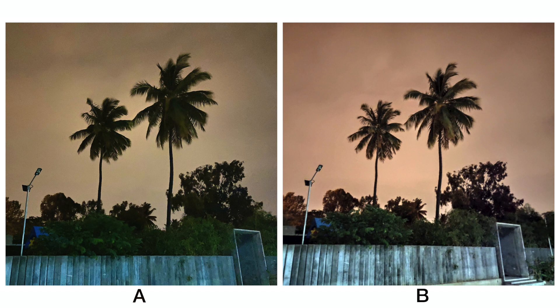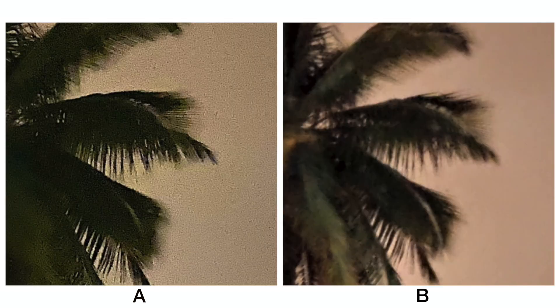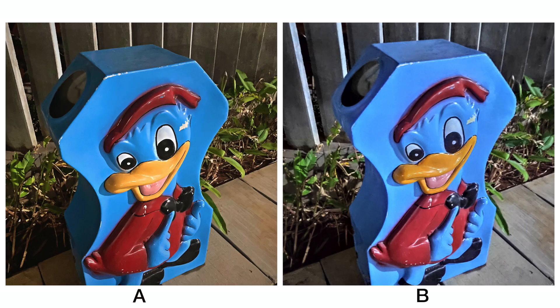Moving to low light scenarios, here B has brightened up the image, whereas A has retained a slightly darker look. However, A is very noisy on the sky, whereas B has smoothened it out. Upon zooming in, A has retained better details at the edges of the leaves when compared to B. In this next image, there's not much to tell apart other than the difference in color temperature — pick which one you like better, a warmer or a cooler look.